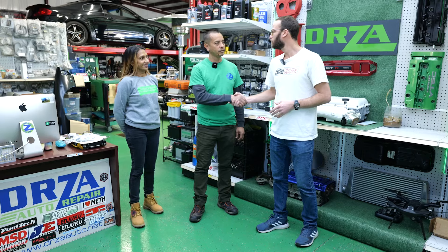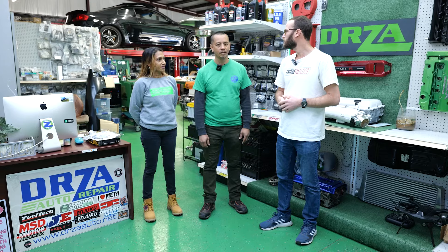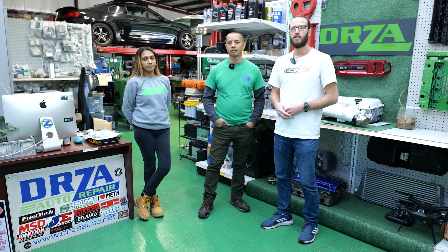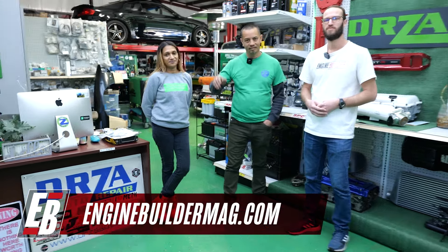We've come full circle — we're back in the lobby of the shop. Derek, really appreciate the tour. Rita, thank you so much. It's awesome to get a chance to come down here and see the shop in person. It's cool seeing all the neat cars and engines you guys are working on. Make sure you're checking out what Derek and Rita are doing here at Drizza Auto. If you have questions for these guys about the shop or the work they do, leave that in the comments and we'll pass it on. And as always, make sure you're checking out enginebuildermag.com for more great engine content. Thanks for watching and we'll see you next time.